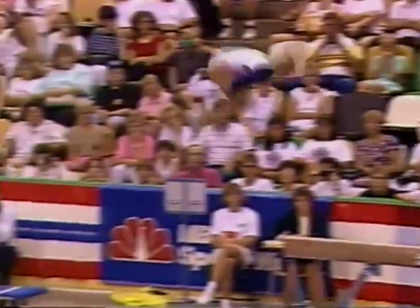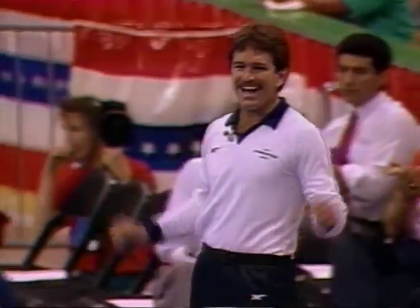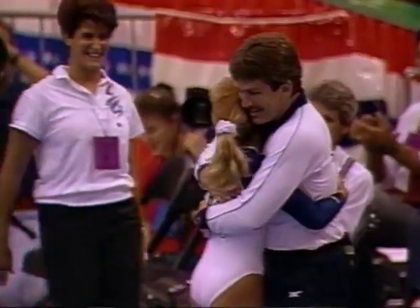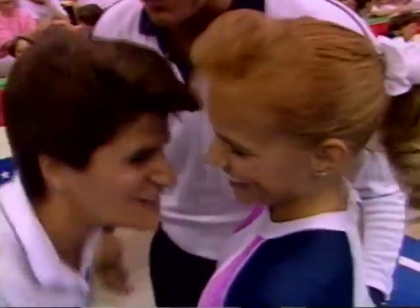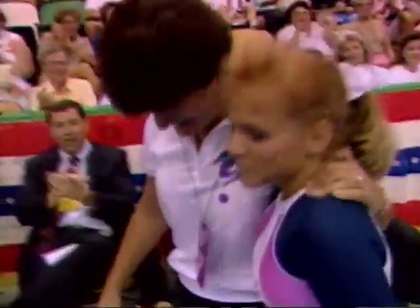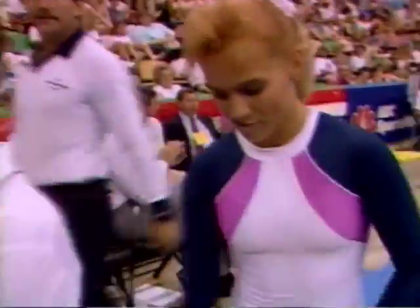And the dismount — a roundoff, double tuck. Beautiful routine. Excellent. And keep in mind, she's come back from a slight mishap on the uneven bars, which is very difficult to do. Here we go — coaches Kevin and Rita Brown as ecstatic as Brandy. A spectacular display, all performed on an apparatus just four inches wide.